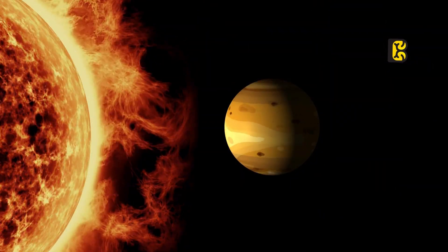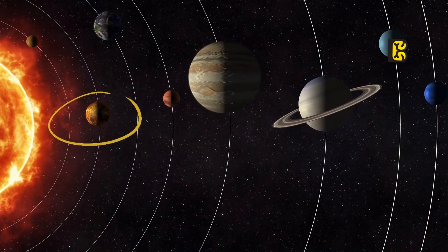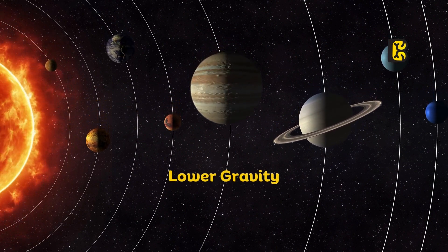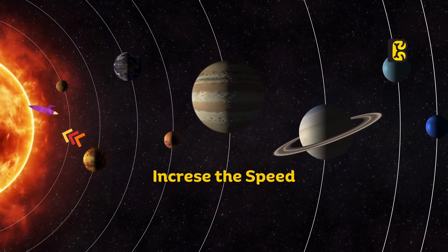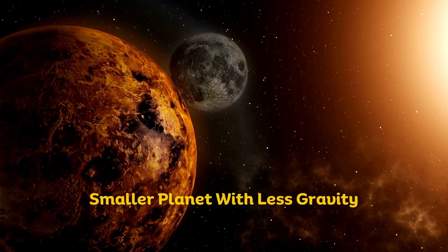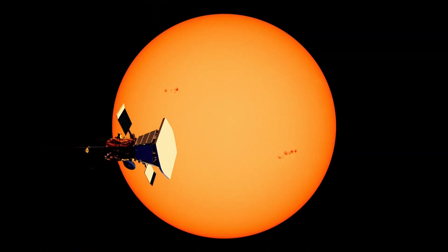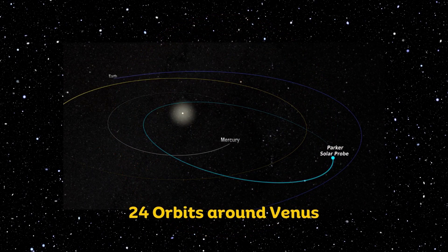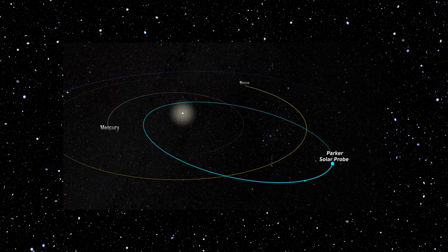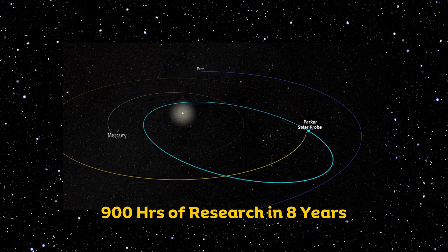NASA engineers made the decision to send the Parker probe to Venus before heading towards the Sun. Venus, the second planet in our solar system, has lower gravity that can be utilized to increase the Parker probe's speed. However, there was a challenge — Venus is a smaller planet with less gravity. To achieve the required speed for the Parker probe to approach the Sun, it had to complete 24 orbits around Venus. Each orbit would provide an opportunity to conduct research on the Sun, totaling 900 hours of research over the course of eight years.